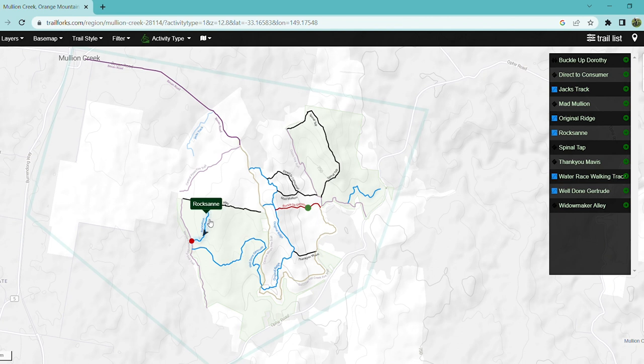I don't know about Roxane because I haven't actually ridden that track, so I can't speak to its trail conditions. Well Done Gertrude seems a bit overgrown and worse for wear from what I could see, though I'm not entirely sure if I was looking at the correct track.